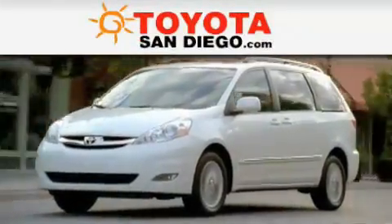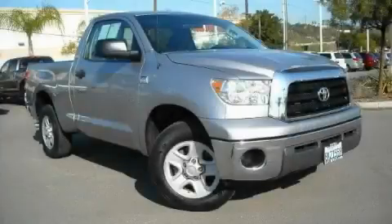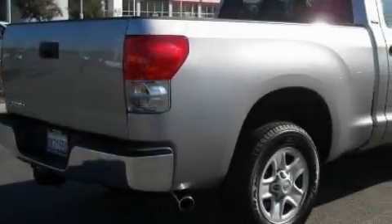Another fine vehicle offered by Toyota San Diego. This is a certified 2007 Toyota Tundra, made for the job site, the trail, and the town.